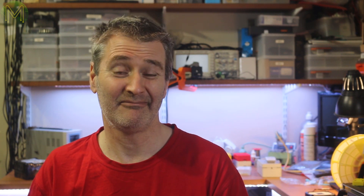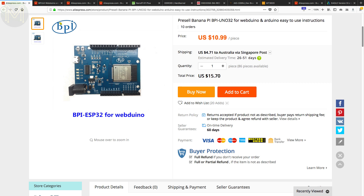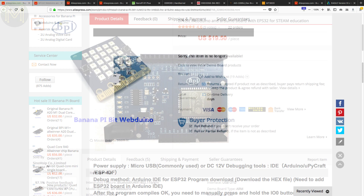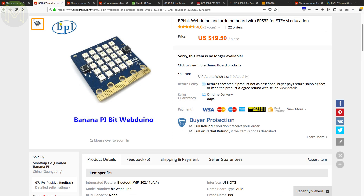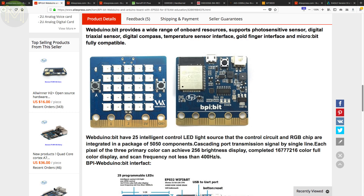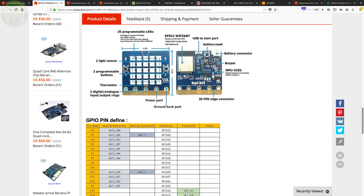The BananaPi guys have gone bananas — they have released a bunch of new boards. The first is the BananaPi UNO32, which is essentially an ESP32 module in an Arduino format PCB, with the usual buzzer, LEDs, buttons and USB port. Not really that exciting. But then they are also hedging their bets with another ESP32-based board, this time in the micro:bit form factor, containing pretty much the same lineup as the original micro:bit boards: 9 DOF IMU, 25 RGB LEDs, buttons and buzzer.